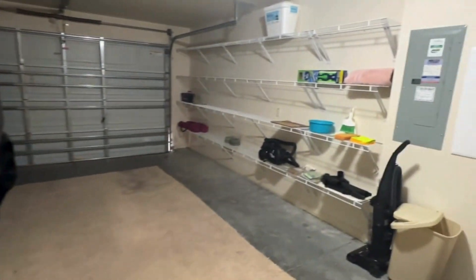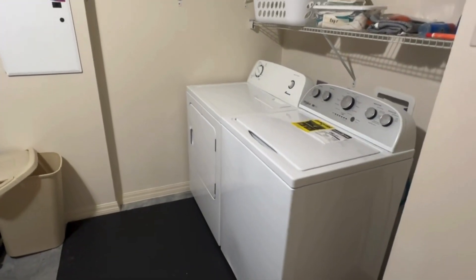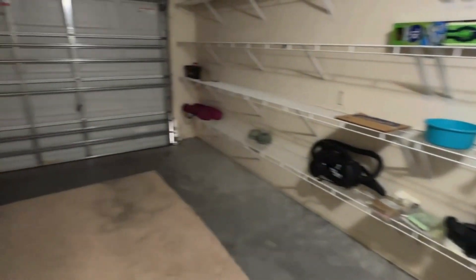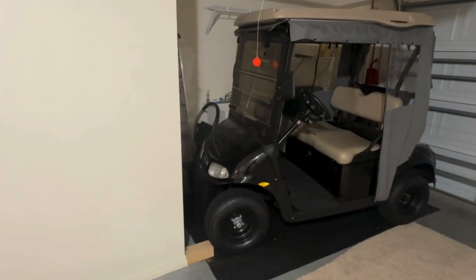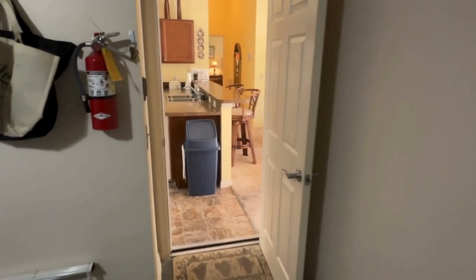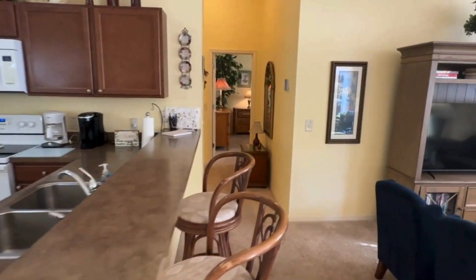Here's the garage — lots of storage, laundry in the garage with a newer washer and dryer set. The golf cart is available for the person renting the space, and there's also a barbecue that you can take out to the side.